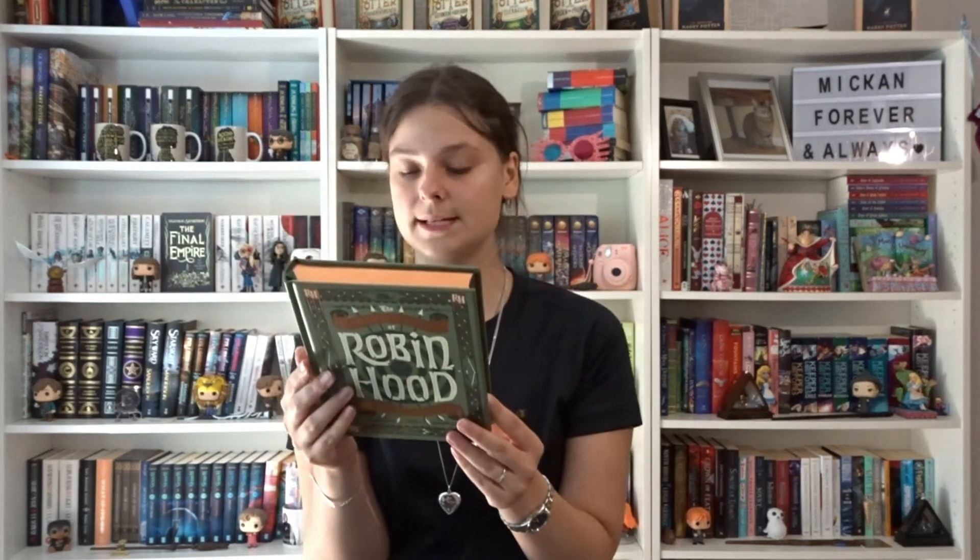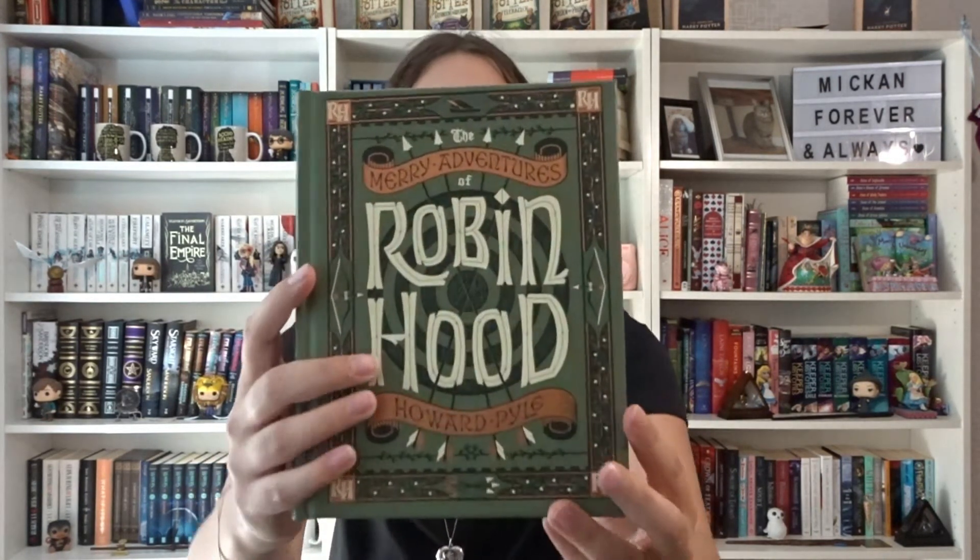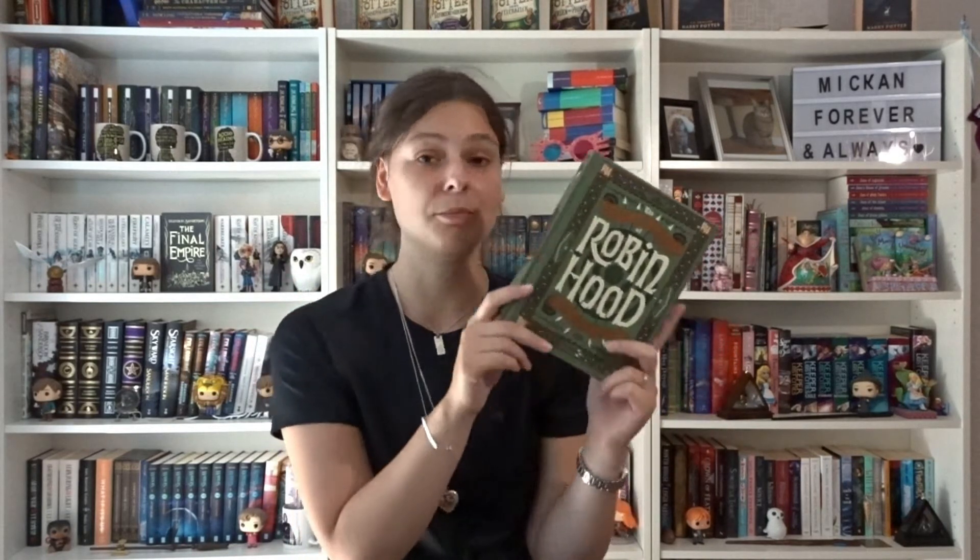The Merry Adventures of Robin Hood by Howard Pyle — this is the Barnes & Noble Classics edition. It's beautiful with sort of coppery edges. I haven't read this — I've watched the animated movie a bunch of times as a kid, so I probably should get around to reading it. Then we have The Story of King Arthur and His Knights, also by Howard Pyle, with beautiful purple and silver edges with gold details. Haven't read this one either, but I really want to.